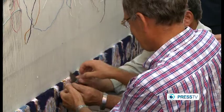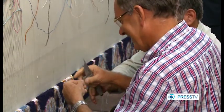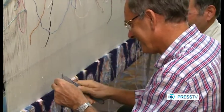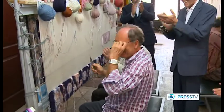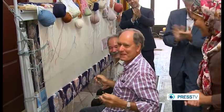Obviously an aficionado himself, the ambassador tried to tie one knot on his own. 'Okay, I did it. Finally. Eventually.'